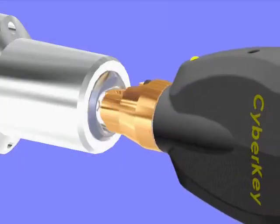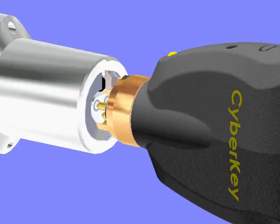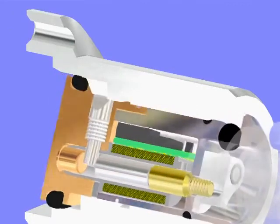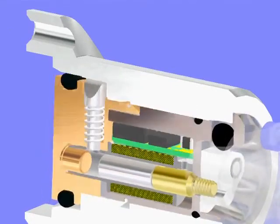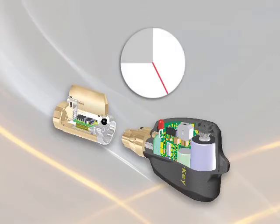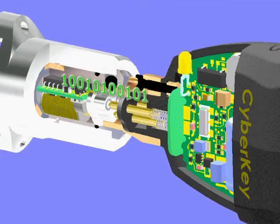Here's what the key does when it contacts a cylinder. First, it supplies power to the cylinder and communications are established. Then, in a fraction of a second, a sequence of events occurs to determine if the key can open the lock. The cylinder and key exchange IDs. The key verifies that it has access to the lock and that it is there during its scheduled access times. If everything matches up, the key sends its access code to the lock.